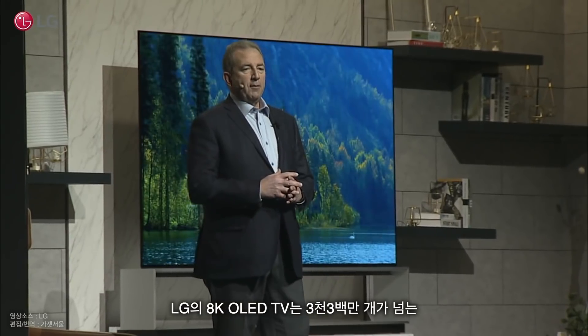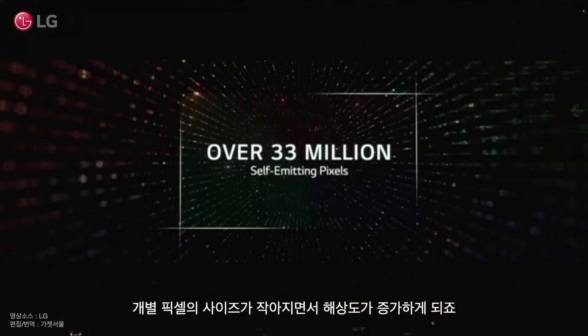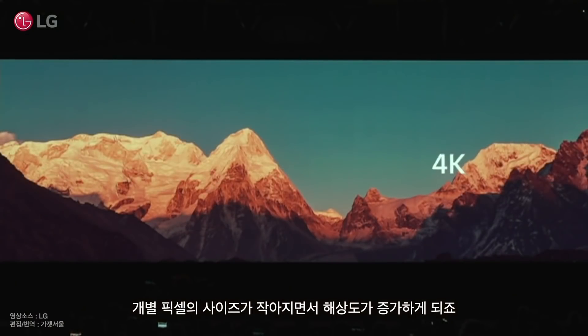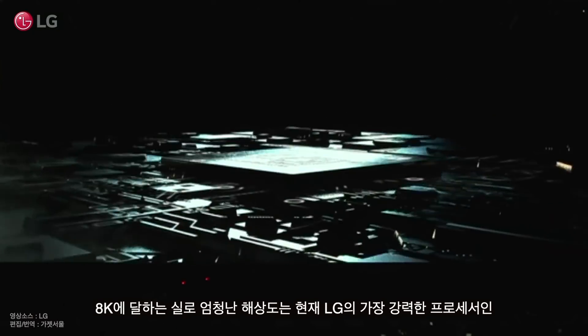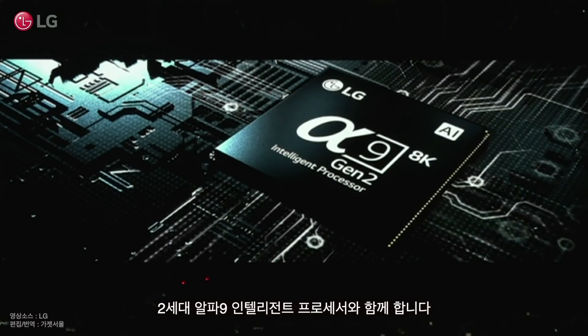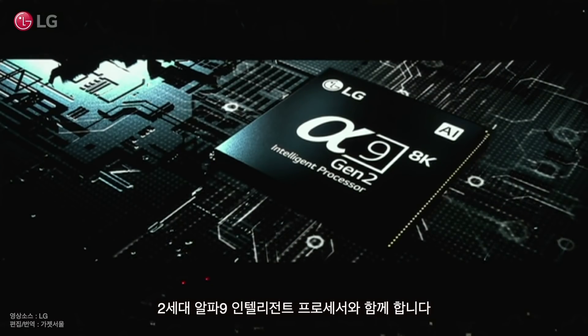LG's 8K OLED TV features over 33 million self-emitting pixels. With pixel sizes being smaller as a result of this increased resolution, this astounding 8K resolution combines with the company's most powerful processor yet, the Alpha 9 Gen 2 Intelligent Processor.